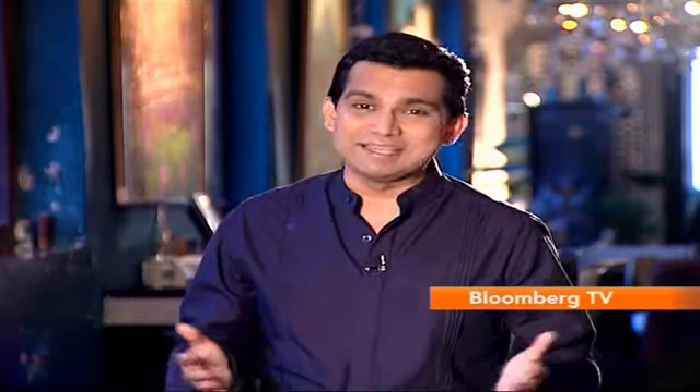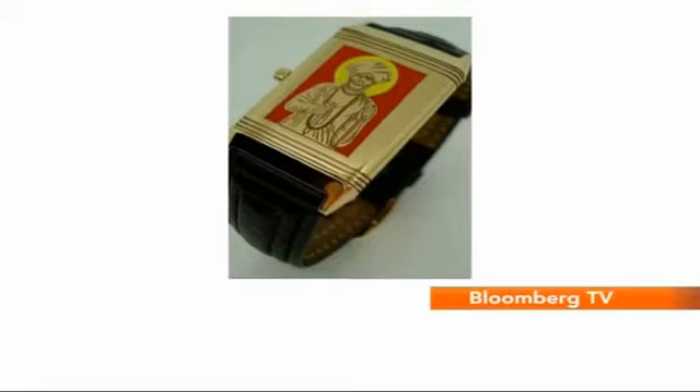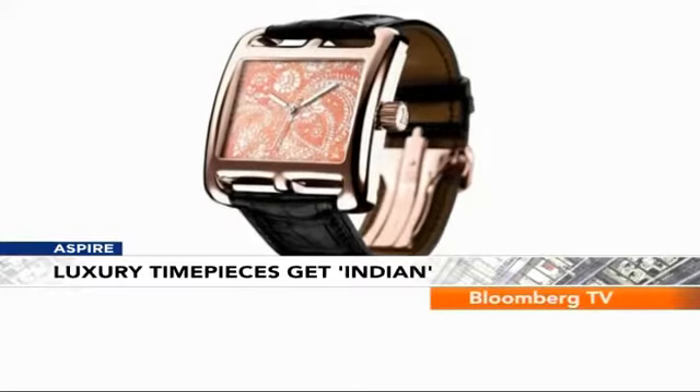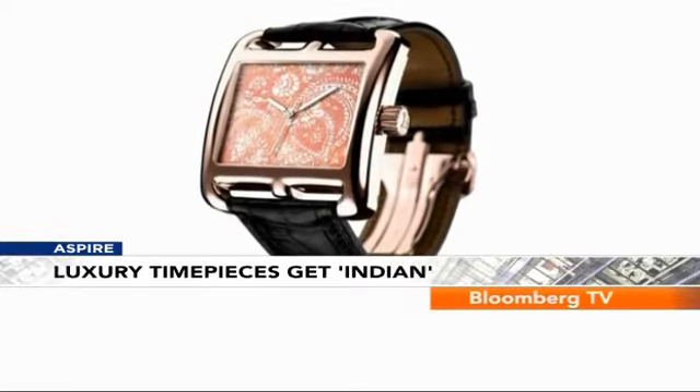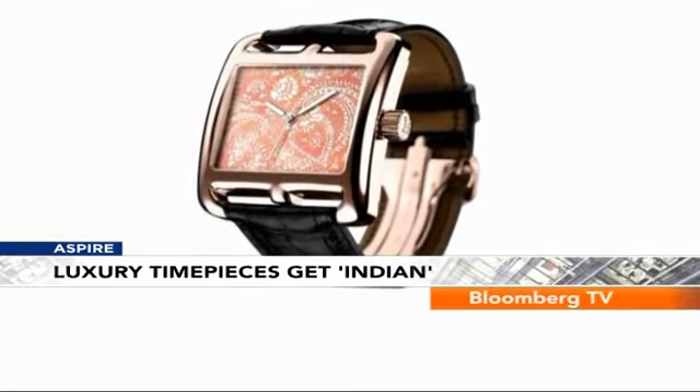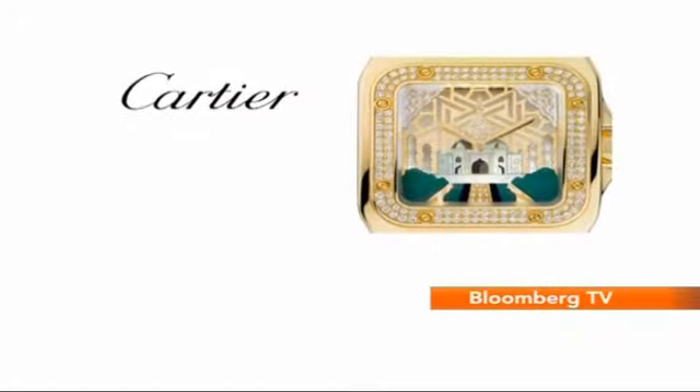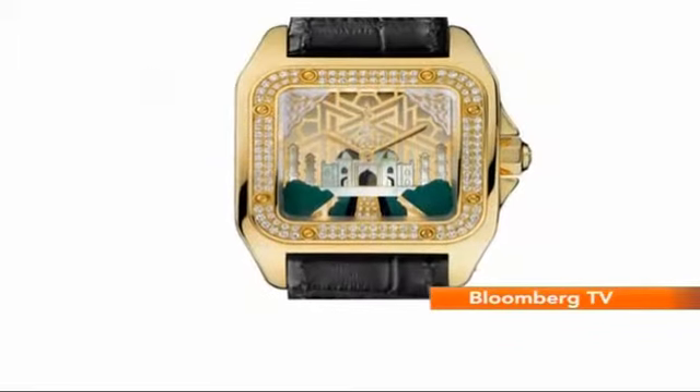The latest collection we've seen is that of Swiss luxury watch brand Piaget. They've got intricately designed dials which feature palaces and even elephants. We've also seen earlier tributes to India, such as the Hermès Cape Cod Grand Feu of 2008 with its paisley and flower motif, and the Cartier Santos 100 of 2009 with the Taj Mahal.